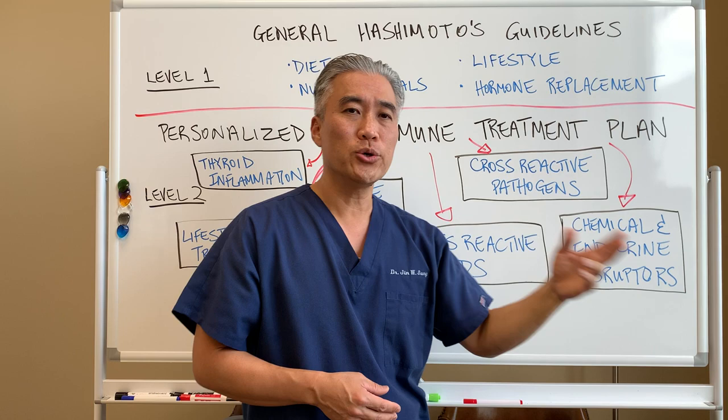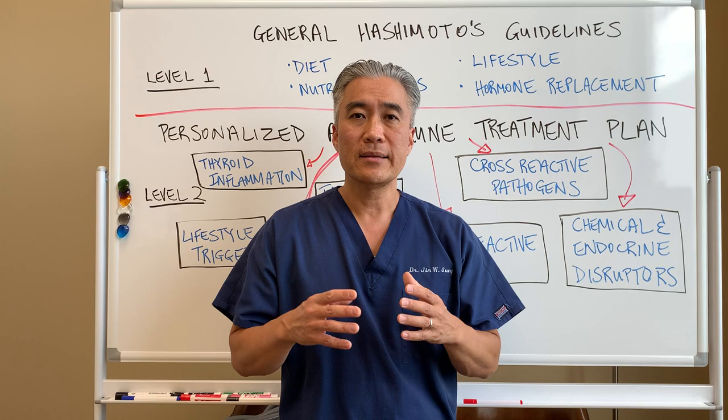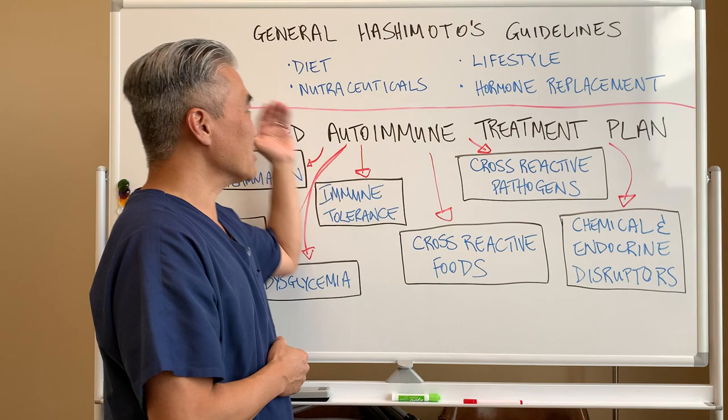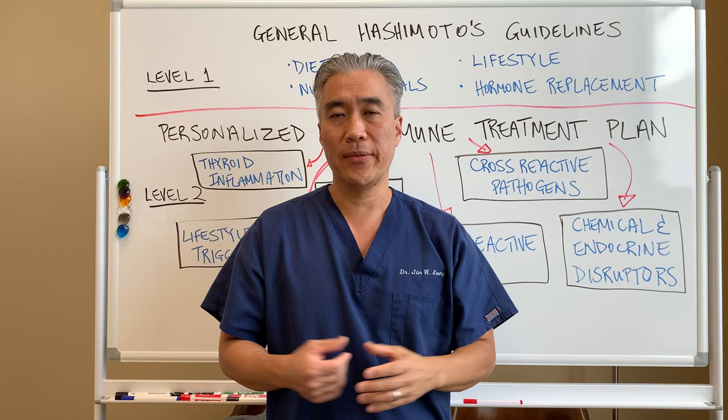Are you on hormone replacement or not? Most patients who come in to see me are on thyroid replacement hormone — Synthroid, Armour, or Levoxyl — they are taking replacement therapy hormone. In this level one of care, it might help a certain percentage of patients. They feel somewhat better, but maybe they're not feeling completely better, or it has no impact on them.